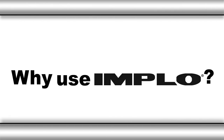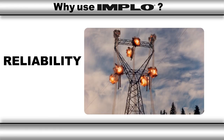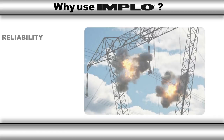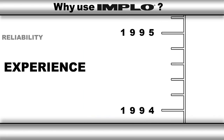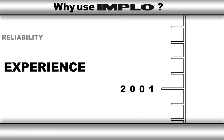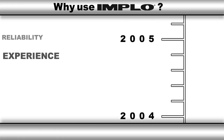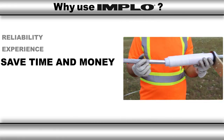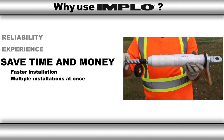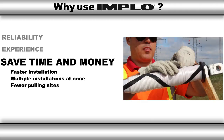So, why use Implo? Reliability — better connections every time. Experience — more than 35 years in the US and Canada with a team ready to address any situation that could arise. Save time and money — faster installation, multiple connectors can be installed at the same time, and fewer pulling sites.